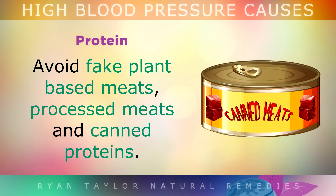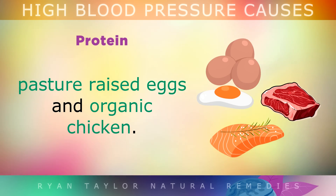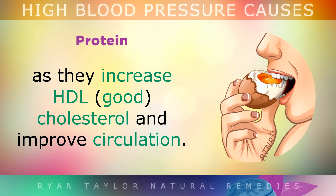Protein: Avoid fake plant-based meats, processed meats, and canned proteins. Instead, it's much better to eat whole cuts of quality grass-fed beef, wild fish, pasture-raised eggs, and organic chicken or turkey. Eggs are very healthy for your arteries as they increase HDL cholesterol to improve circulation.